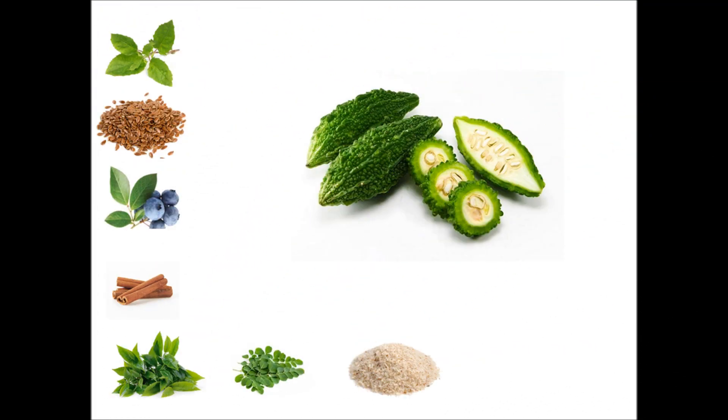Number 8: Bitter Gourd, or karela. Rich in plant insulin — a biochemical that mimics the insulin produced by the human pancreas — it reduces sugar levels in the body. It is also known to contain two essential compounds called charatin and momordicin, which are key compounds in lowering one's blood sugar. Consume bitter gourd at least twice a week, and try having a glass of bitter gourd juice on an empty stomach once every three days.